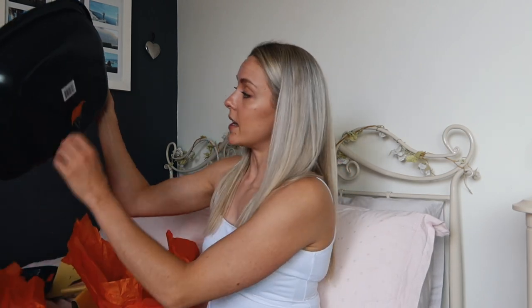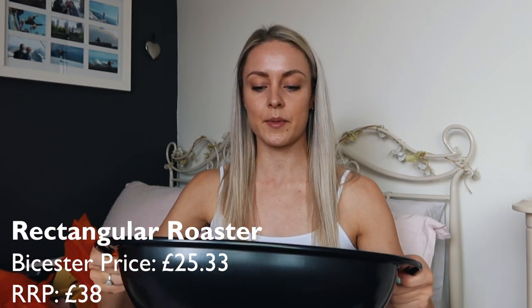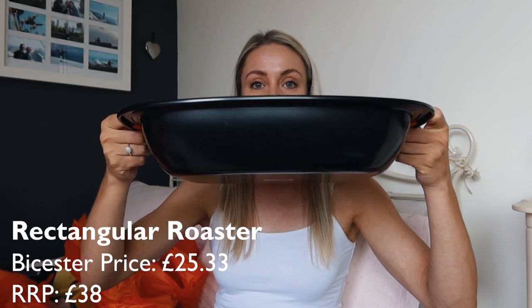I didn't mention the fact that all of my pots and pans work on an induction hob as well, because that was something that I wanted to look for. My hob in the kitchen — I'm having my whole kitchen redone actually — but I'm thinking I'm probably going to get an induction hob, so that was something I was looking out for with my pots and pans. And this is a roaster — same sort of thing with the little orange rubbery grips, but it's just a little bit deeper.